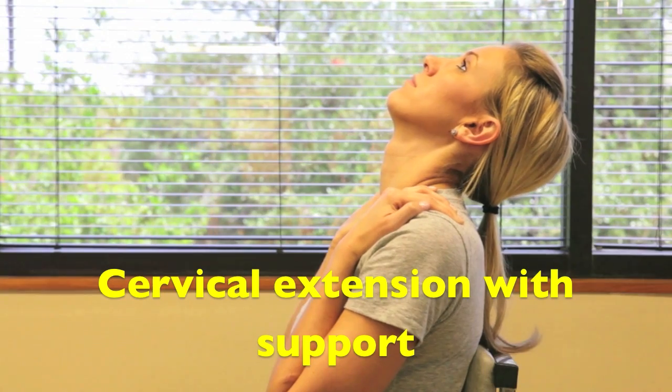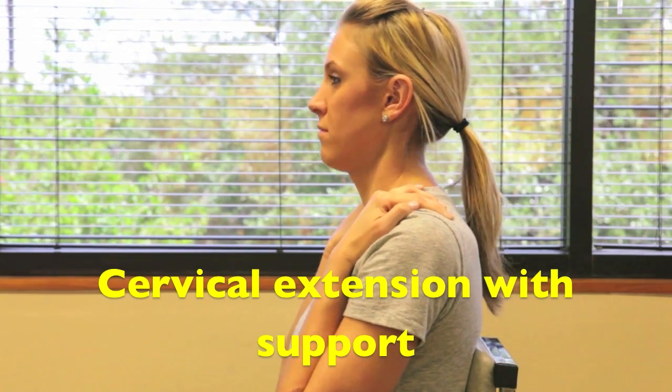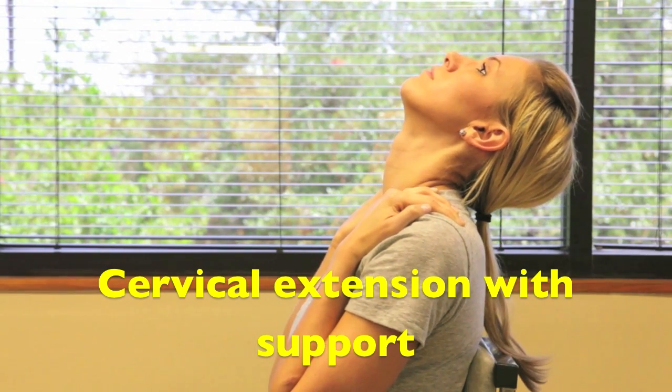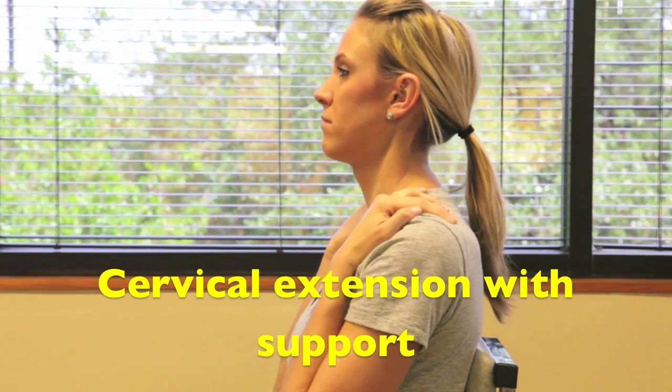Cervical extension with support is good for most cases to increase range of motion and decrease pain. You want to stop if you get any increase in numbness, tingling, or pain in the arms.